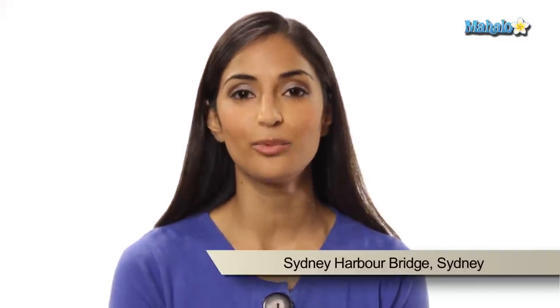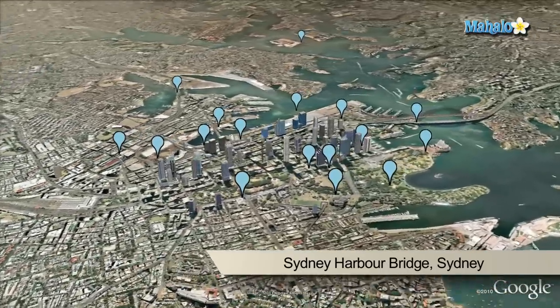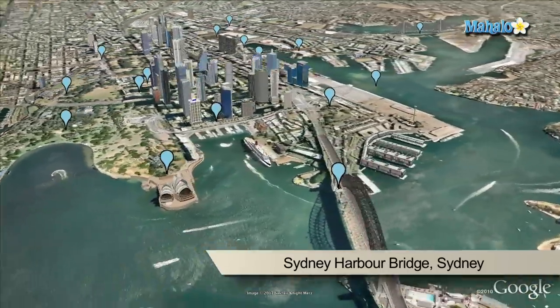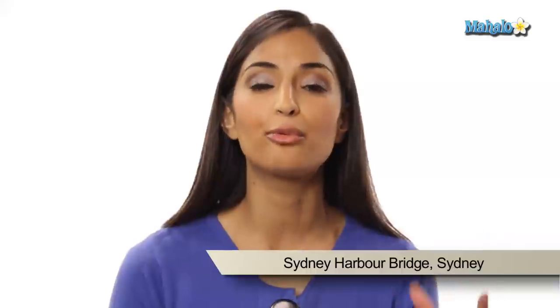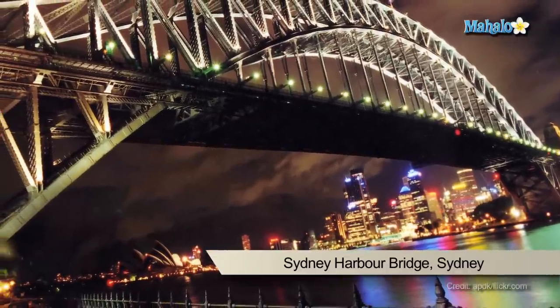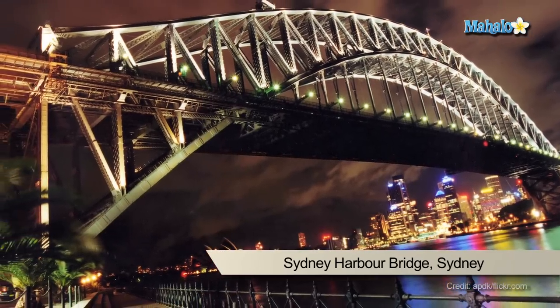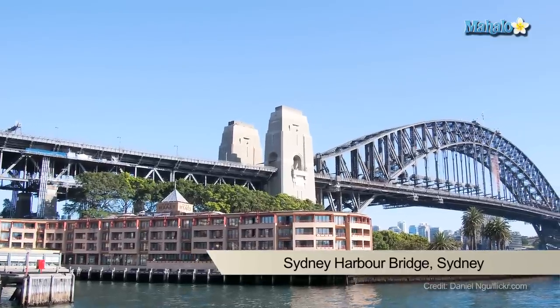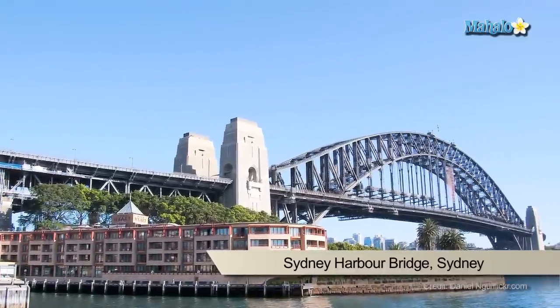The Sydney Harbour Bridge is one of the largest steel arch bridges in the world, nicknamed the Coathanger because of its arch design. From the Sydney Harbour Bridge you can see some dramatic views such as the iconic Opera House, Darling Harbour and the rest of the city. It actually bridges the gap between Sydney's Central Business District and the swanky North Shore. You can see a spectacular 360-degree view from the top of the Pylon Lookout, which is located on the southeast end of the bridge.